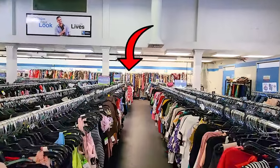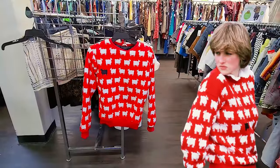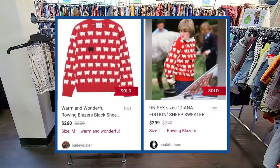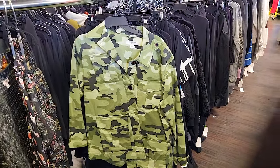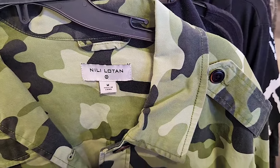When I spotted this sweater I booked it down the aisle — it was made famous by Princess Diana and a brand called Rowing Blazers re-released it, and it can sell for hundreds of dollars. Sadly this was a really cheap dupe and the quality was so terrible we put it back. I got excited when I saw what I thought were Nili Lotan pants — I recently sold some for $400 — but up close I saw the Target logo, and although some Target collabs can do well, this is not one of them.